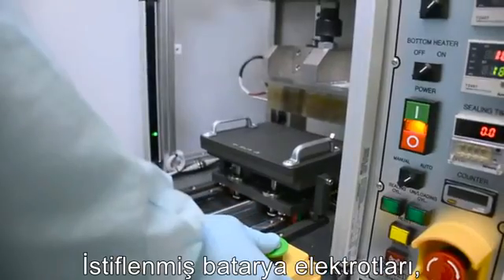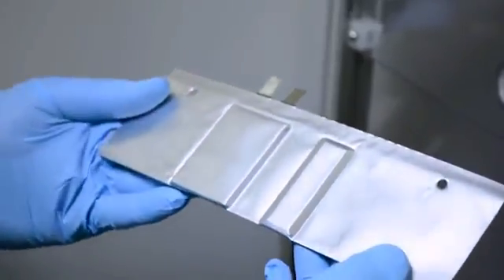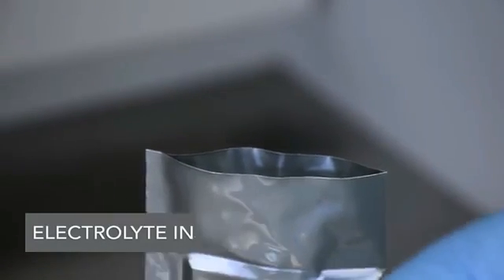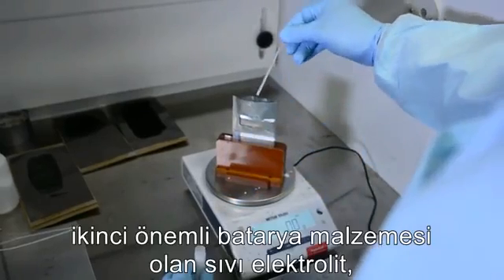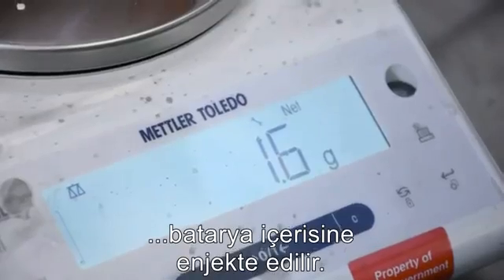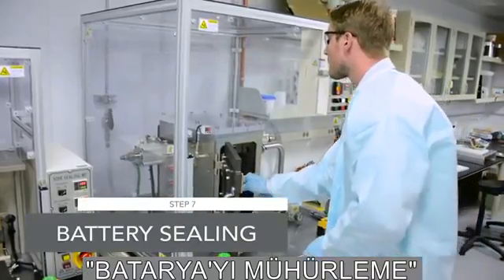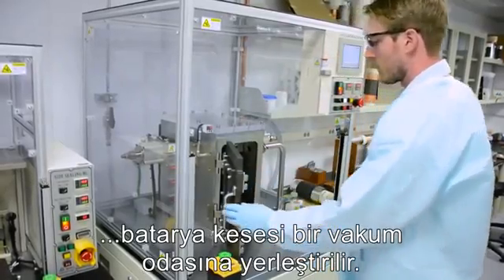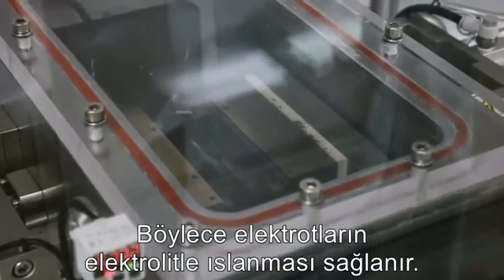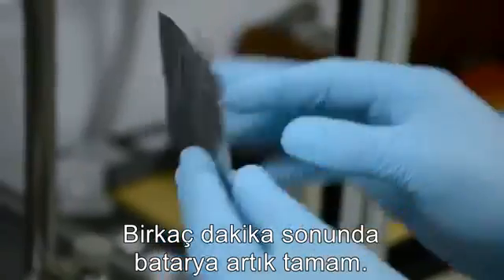The stacked battery electrodes are then wrapped in a moisture-resistant barrier material. Finally, the second big battery ingredient, the liquid electrolyte, is injected into the battery. Next, the battery pouch is placed in a vacuum box, where all the remaining air is sucked out, allowing the electrolyte to soak into the electrodes. A few minutes later, the battery is finished.